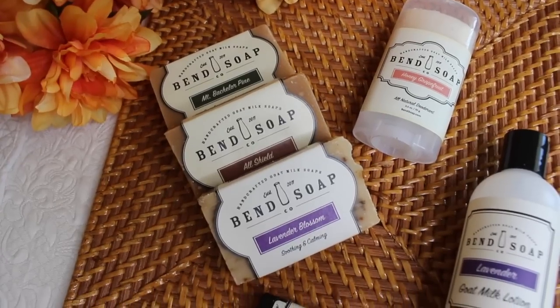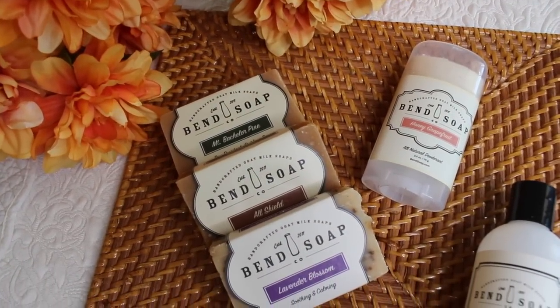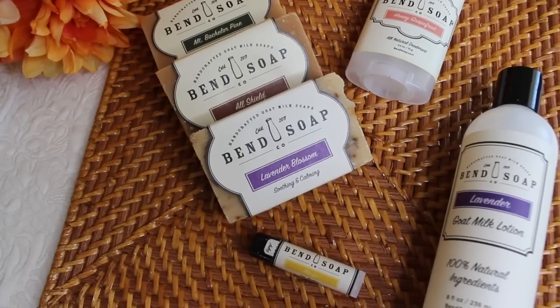Bend — not Ben like my husband — Bend, Oregon. I love the Bend Soap Company. I did an initial review of them back this summer when I was pregnant. And they just have amazing, all natural, 100% natural goat milk beauty products. They make their own soap, their own lotions, and they sent me another goodie package today.